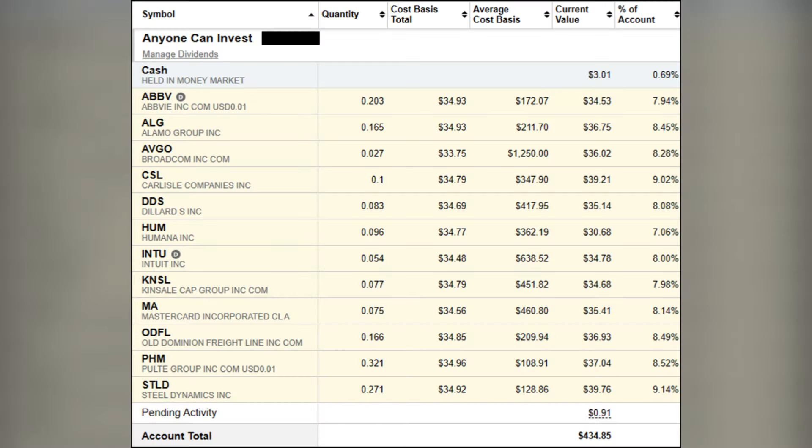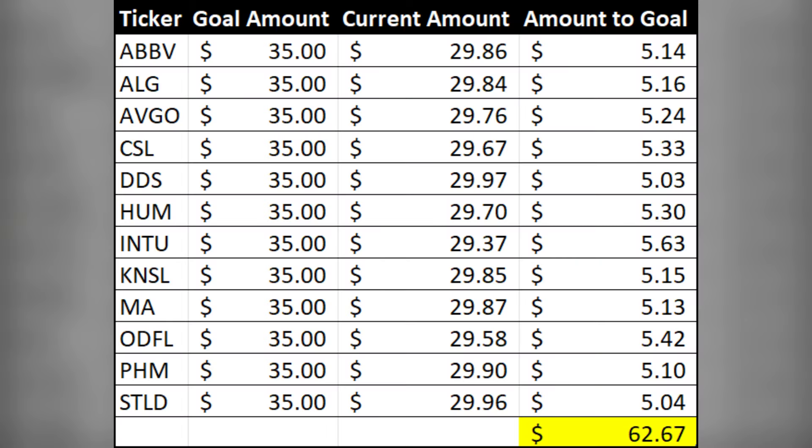Here you can see all 12 of the stocks that make up the Anyone Can Invest portfolio and how much of each of them I own. With this being episode number 7, my objective is to get all of these positions as close to the $35 mark as I can, knowing that for some reason beyond my understanding, my full purchase amount never gets added as I instruct it to. With the $60 added today, I had a total of $63.01 to help me do just that. I calculated what was going to be needed to get each of these holdings to the $35 goal, and that's what I added this week.